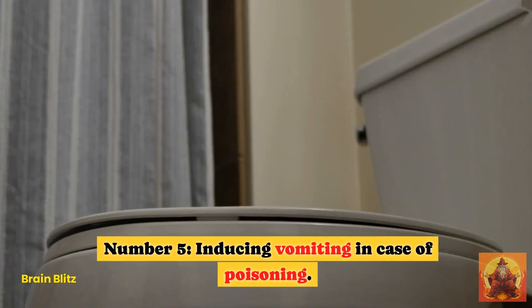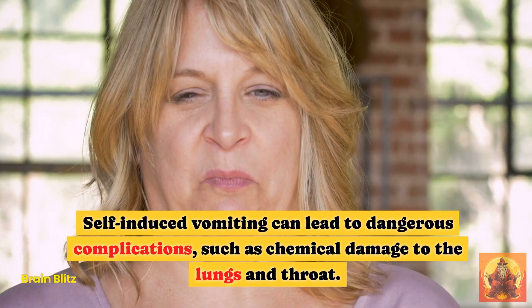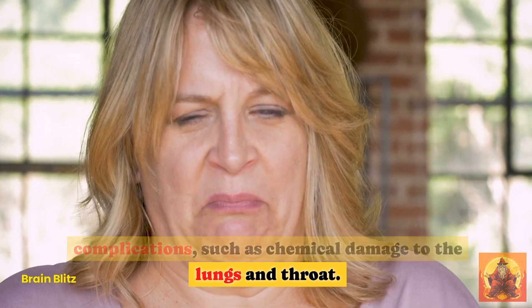Hack 5: Inducing Vomiting in Case of Poisoning. Self-induced vomiting can lead to dangerous complications, such as chemical damage to the lungs and throat. Call for medical assistance promptly in case of poisoning.